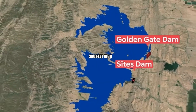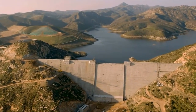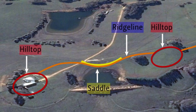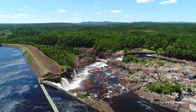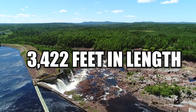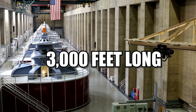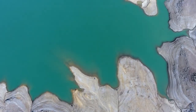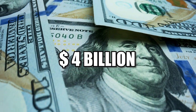Sites Dam will be nearly 300 feet high and more than 700 feet in length. Golden Gate Dam will be about the same height and three times as long. The saddle dams, though not as tall, will be huge features as well — one is sketched out in planning documents at 3,422 feet in length. Also included is a pair of tunnels 23 feet wide and 3,000 feet long. Building all of these features will account for much of the reservoir's $4 billion price tag.